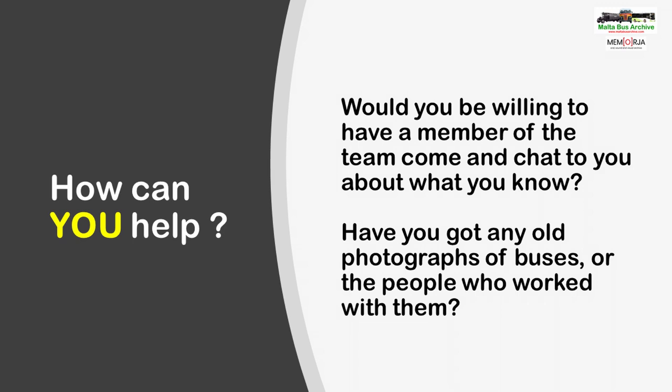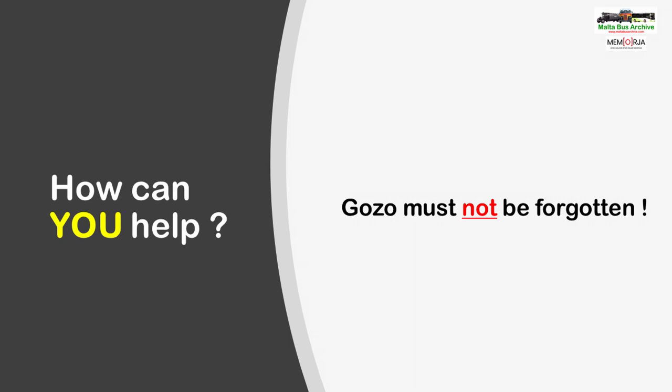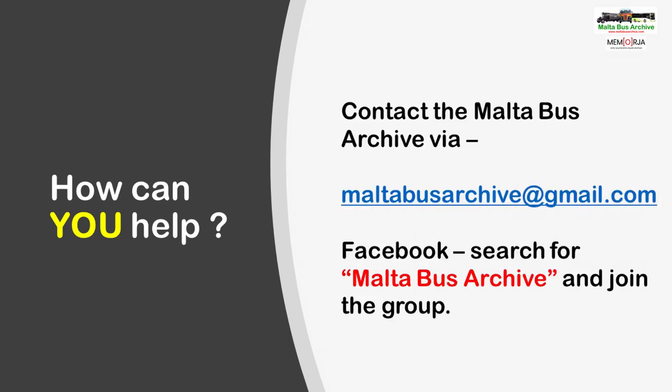Have you got any old photographs in family albums, or old documentation or other items that we could copy or examine? Do you know people who used to work in the industry — maybe a neighbour, or someone you often see in your village or at a club? Talk to them. See if they would be willing to talk to us, or we can provide some initial questions that you can ask them to help build a profile. And importantly, Gozo must not be forgotten — we would especially love to hear from you if you or your family have any connections with Gozo's bus industry, past or present. If you want to contact the Malta Bus Archive, you can email us at maltabusarchive@gmail.com, or search for the Malta Bus Archive on Facebook and apply to join our group there.